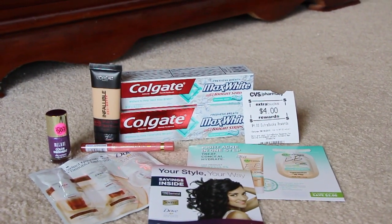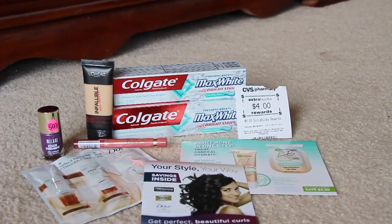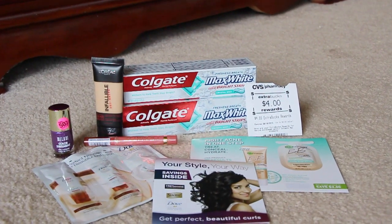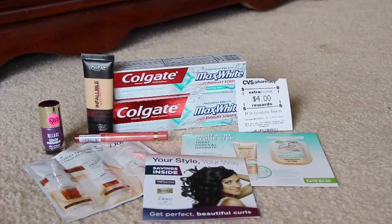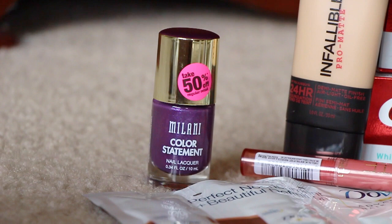And then you would get $2 back in ExtraCare Bucks, so I did two of them, so I got $4 back — it was like a two-cent moneymaker. Also, you can go to Ibotta and put in your receipt and get 20 cents back on Ibotta, which I have already done. And Milani — they have clearance on a few nail polishes.